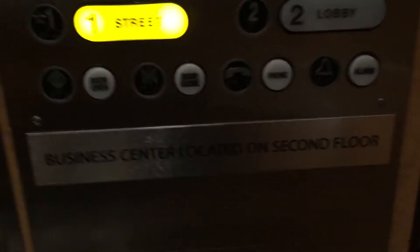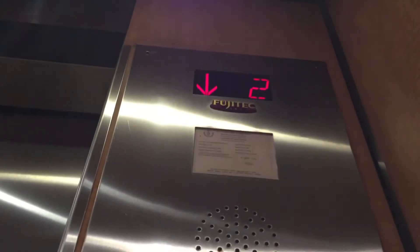They're Fuji Tech Otis Mods. Buttons, your controls, alarm, phone — 800 feet per minute, 3,500 pounds.